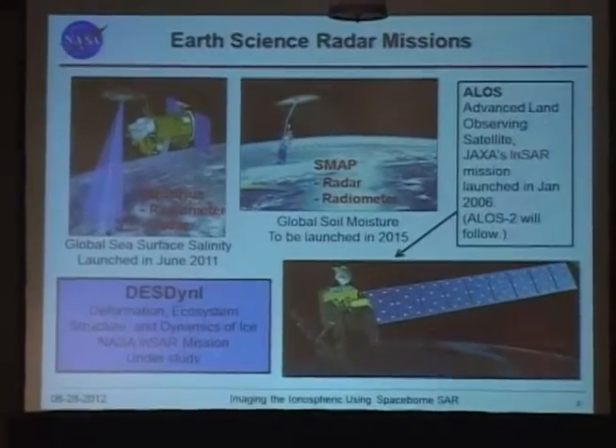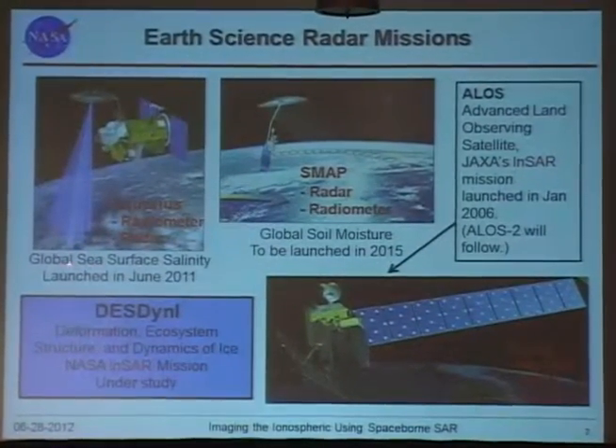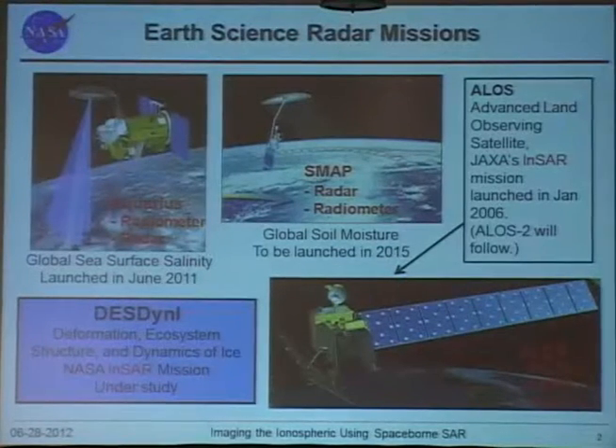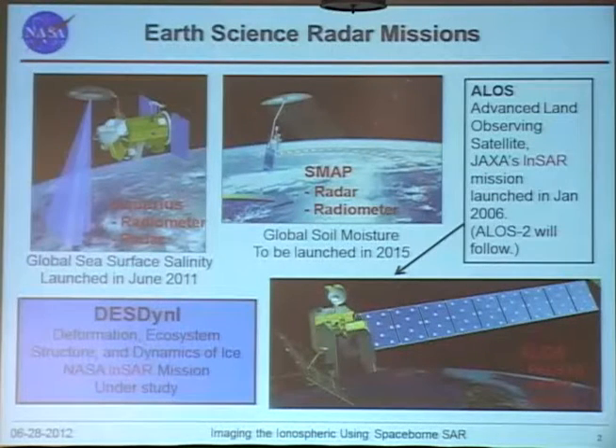A few earth science missions are mentioned here, such as AQUARIUS, which was launched in June last year to measure global sea surface salinity. Another is SMAP — the Soil Moisture Active and Passive mission — scheduled for 2015. There's also a NASA Earth Science flagship mission that has been delayed repeatedly and is now back under study due to budget constraints.